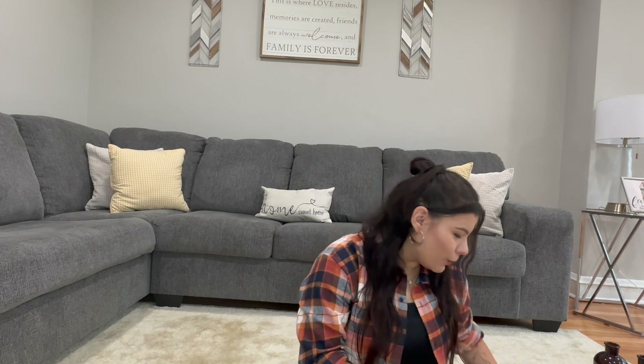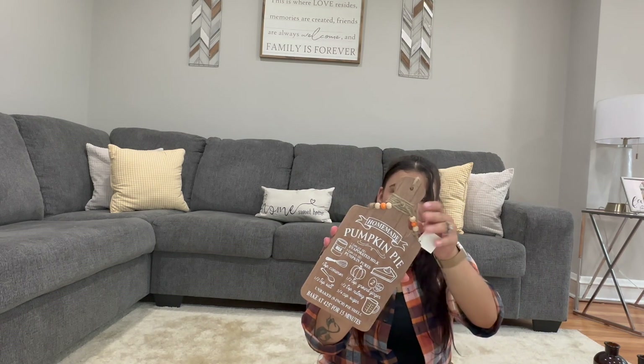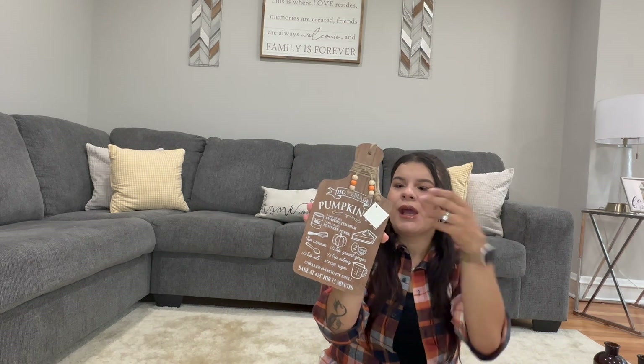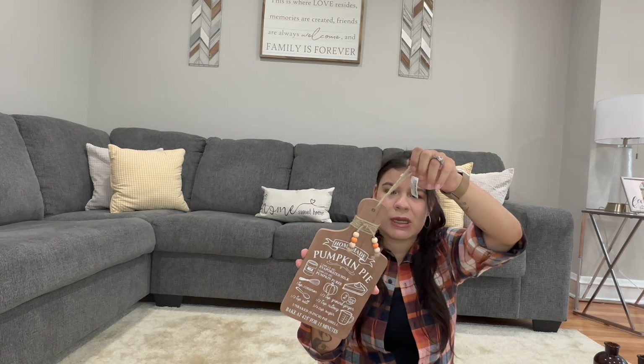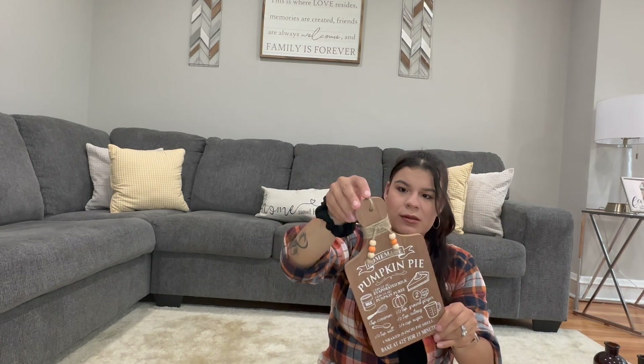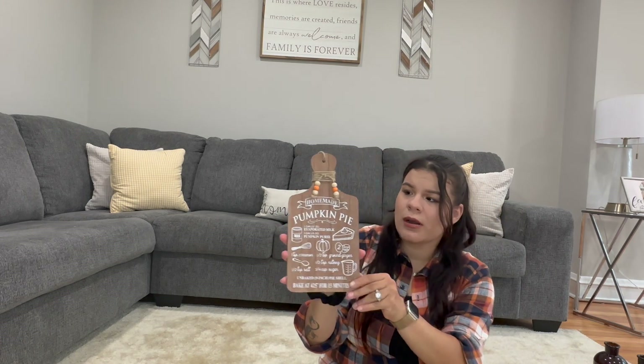So this is the homemade pumpkin pie recipe sign I was talking about, but it's more like a charcuterie board or cutting board style — it's super cute. It also has a little string on it. A lot of people do charcuterie board displays, but I don't have one, so I'm going to cut off the string and just display this in my baking goods area. I love this so much.